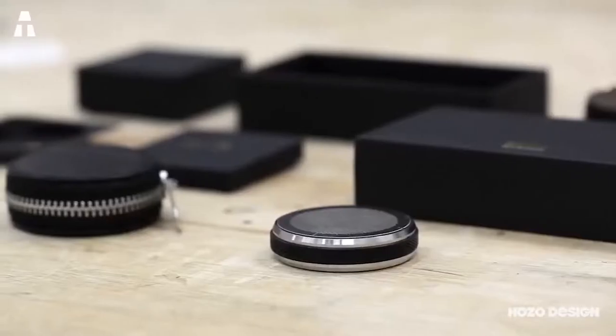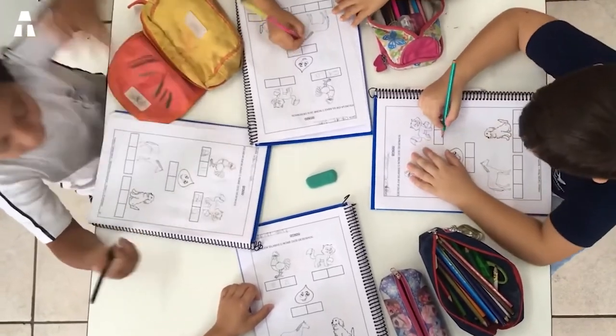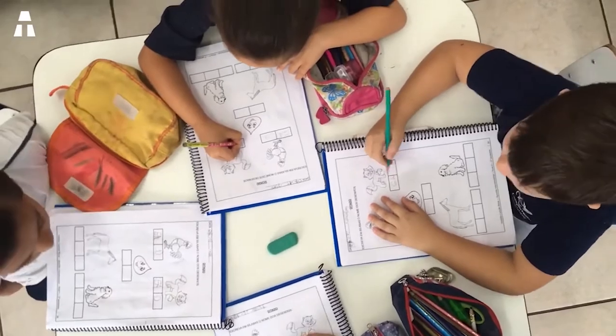Before each school year, parents are breaking their heads to find the best children's school supplies. The brands understood it very quickly, innovating and offering new gadgets they could sell.